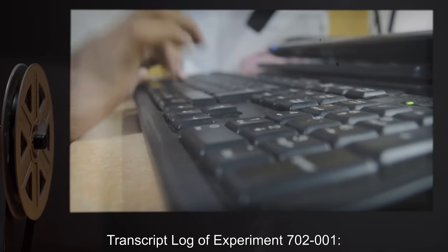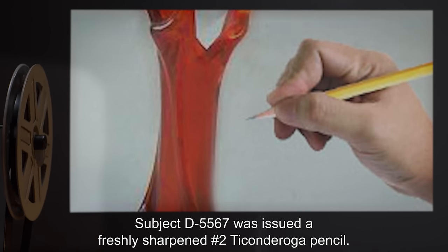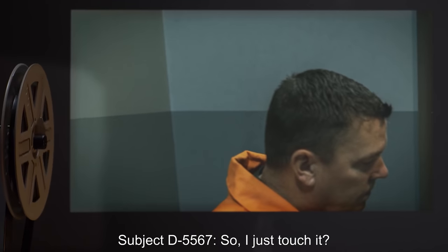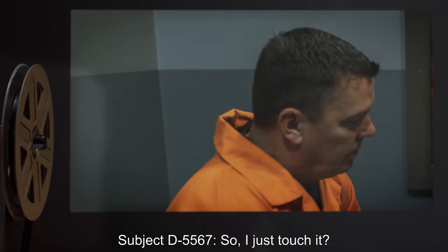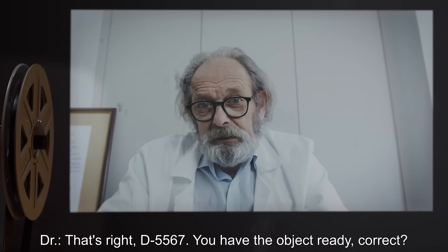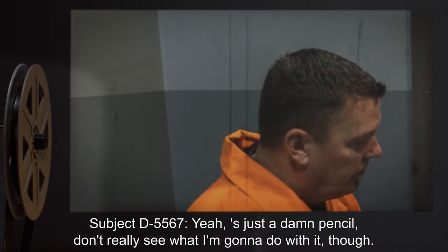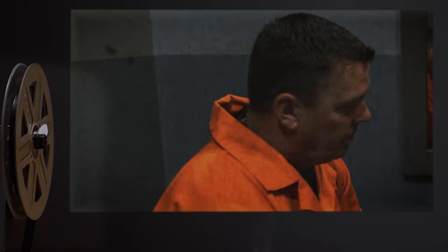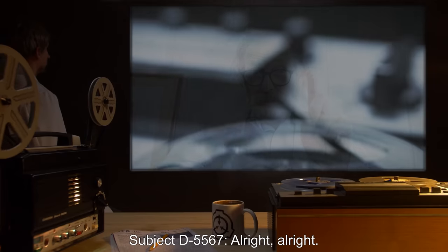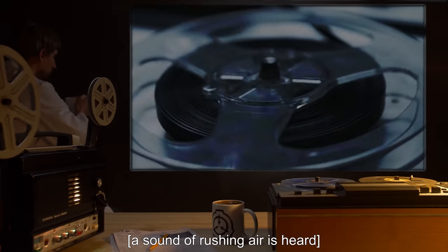Addendum. Transcript Log of Experiment 702-1. Subject D-5567 was issued a freshly sharpened No. 2 Ticonderoga Pencil. Subject D-5567: So, I just touch it? Doctor: That's right, D-5567. You have the object ready, correct? Subject D-5567: Yes, just a damn pencil. Don't really see what I'm gonna do with it, though. Doctor: Don't worry about that. Just touch the vase. Subject D-5567: All right, all right. A sound of rushing air is heard.